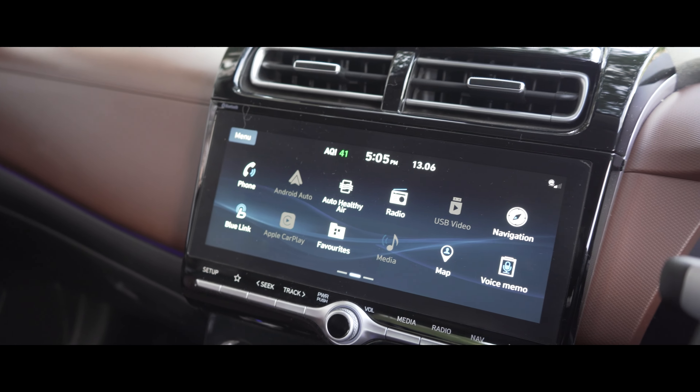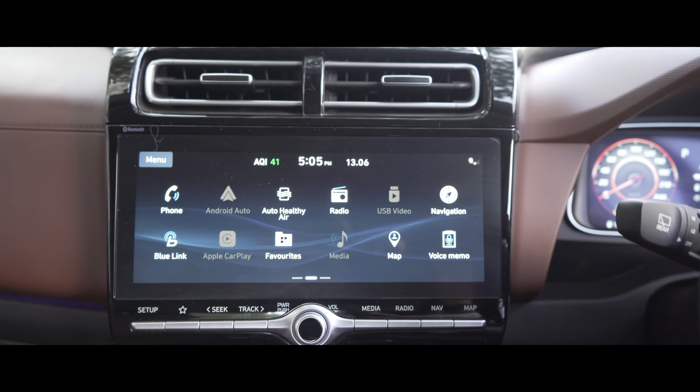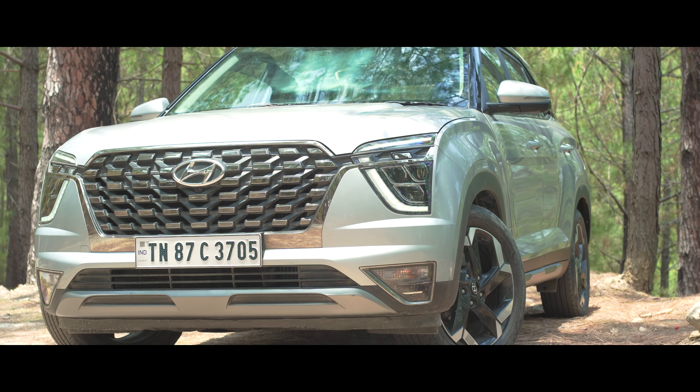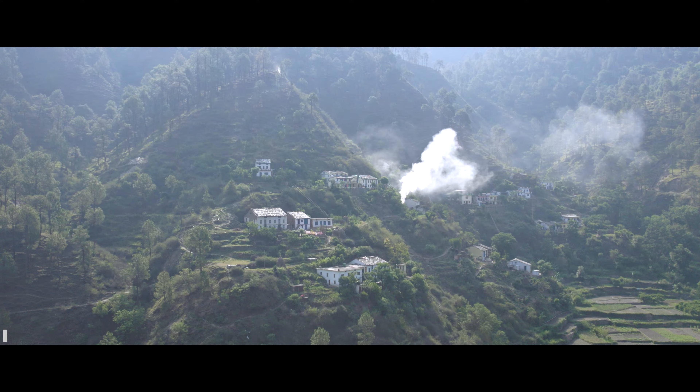These features include ventilated front seats, Hyundai's Blue Ring technology offering access to a range of connected features including OTA updates, inbuilt navigation, surround view monitor, blind view monitor, automatic headlamps and LED fog lamps and more — all helping to elevate your drive experience.